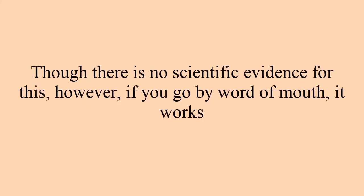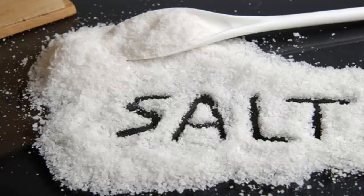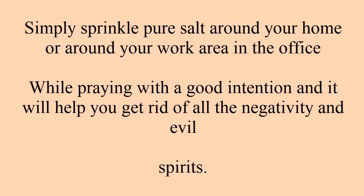Tip five: psychic protection. Though there is no scientific evidence for this, by word of mouth it works. You need to buy pure salt — sea salt or Himalayan salt — as regular grocery store salt won't work. Simply sprinkle the pure salt around your home or work area in the office with good intention, and it will help you get rid of all negativity and evil.